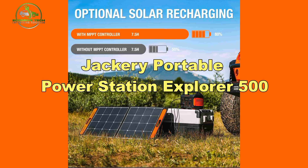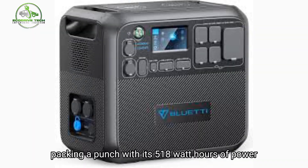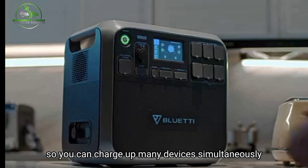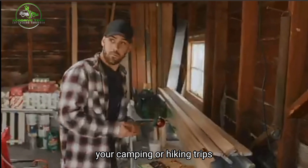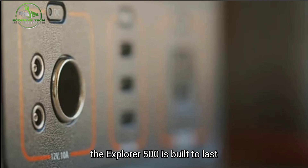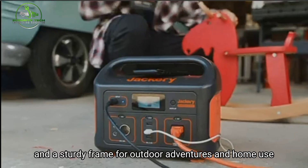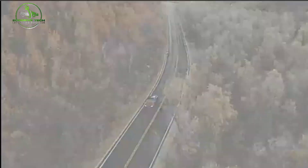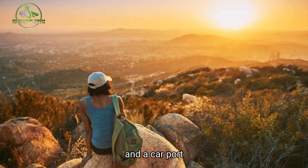Number 7: Jackery Portable Power Station Explorer 500. This solar generator is impressive, packing a punch with 518-watt-hours of power. It's like a charging hub with 8 output ports and outlets so you can charge many devices simultaneously. It's not a hassle to take along on camping or hiking trips because it's compact and has an oversized handle for easy carrying — almost like a basketball. The Explorer 500 is built to last, thanks to its lithium-ion battery pack and sturdy frame. It also has a pass-through charging feature, so you can juice it up while charging your gadgets, with an AC outlet, USB ports, DC ports, and a car port.